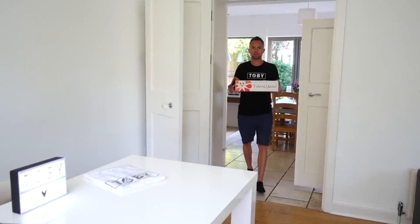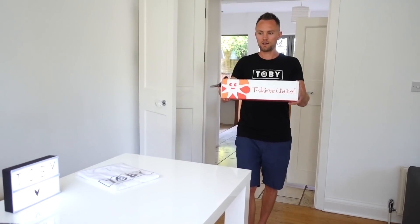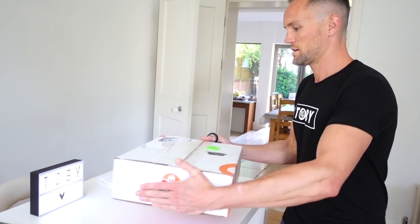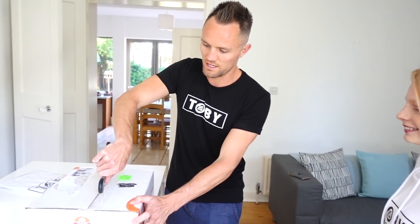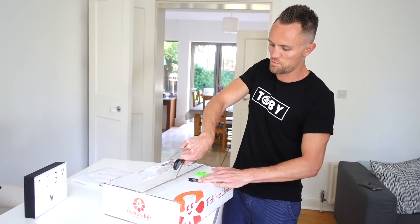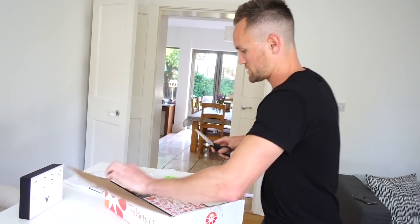We've basically saved the worst one until last, and this one is going to be... Here we go. Place it down here carefully, very gently to open. Here we go, this exciting stuff.